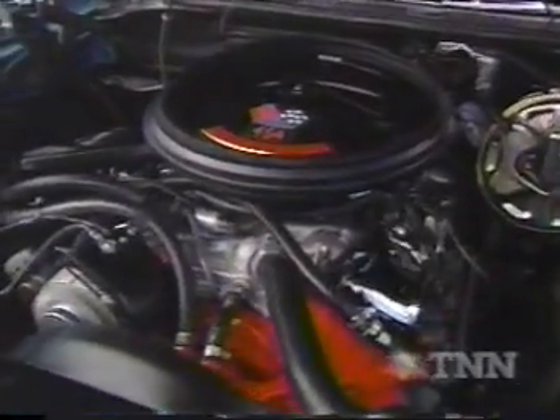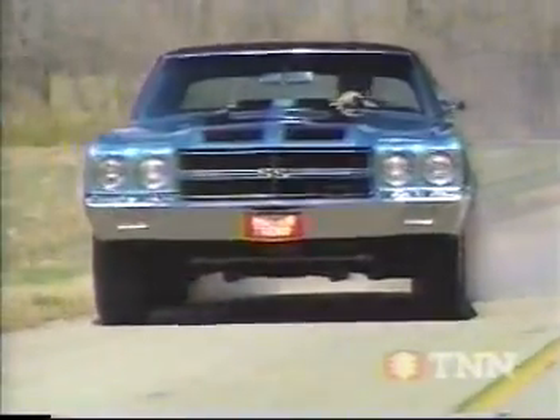Chevelle Supersport. 454 cubic inches. 450 horsepower.